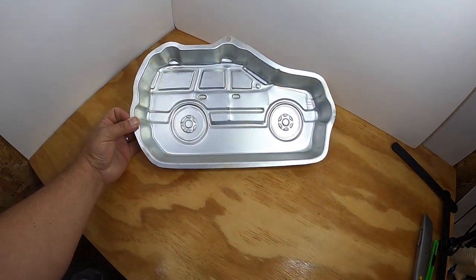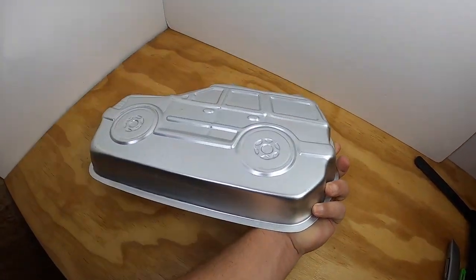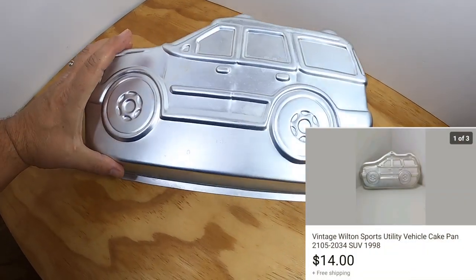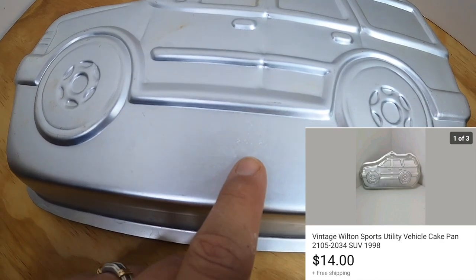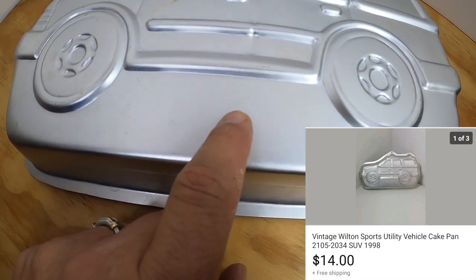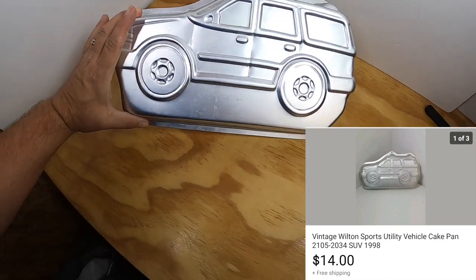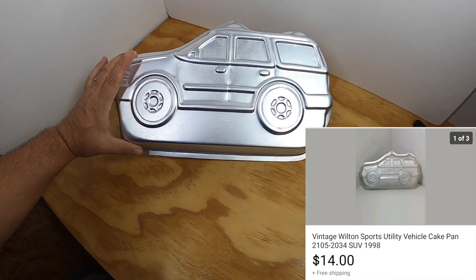This item going out is a Wilton cake pan. It is a 1998 Wilton — the number is 2-1-0-5-2-0-3-4. This is a Wilton SUV cake pan and it sold for $14 free shipping.